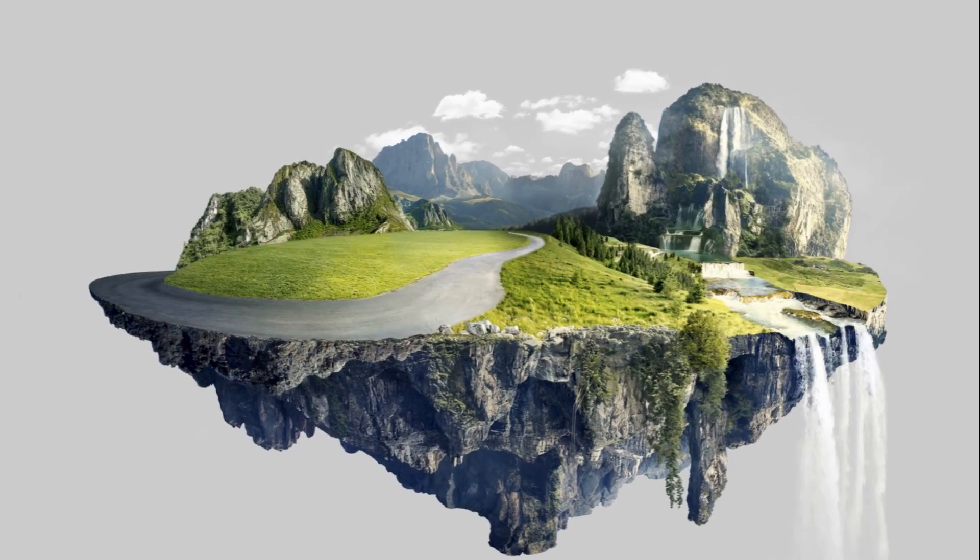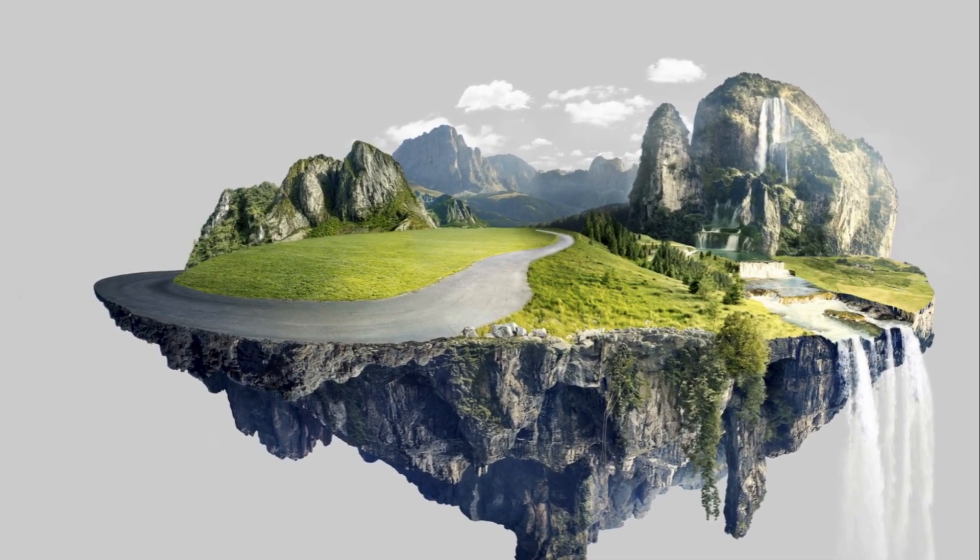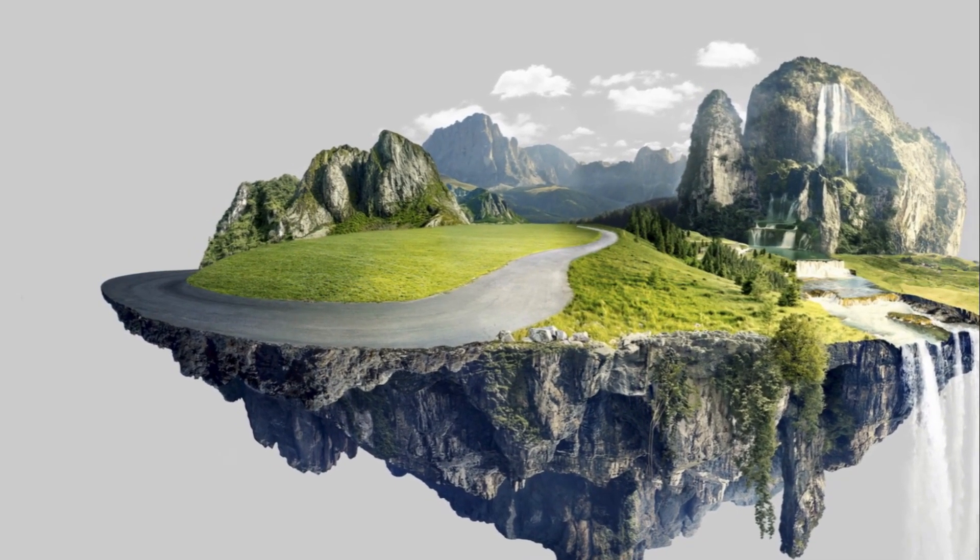So next time when you step on the ground, remember, there's a whole world beneath you, keeping life on the surface possible and interesting.